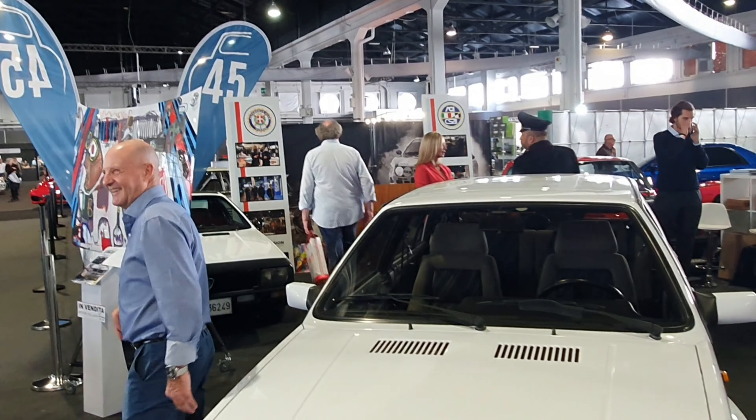Here we have all the clubs and official car makers. For example, the Fiat Heritage — a new project made by the Fiat Alfa Romeo group — this is fantastic: the golden age of rallies, with a fantastic Stratos. I'll show you here — there it is. Very nice Alitalia livery — that's the original one.